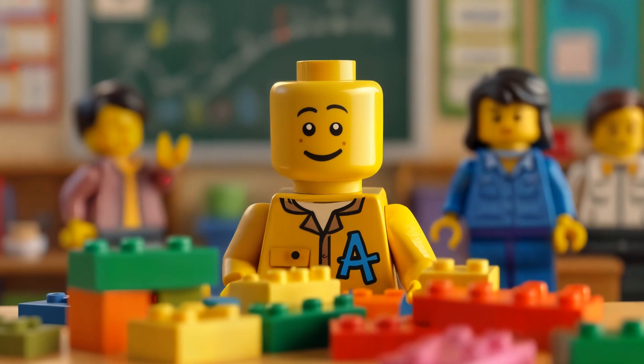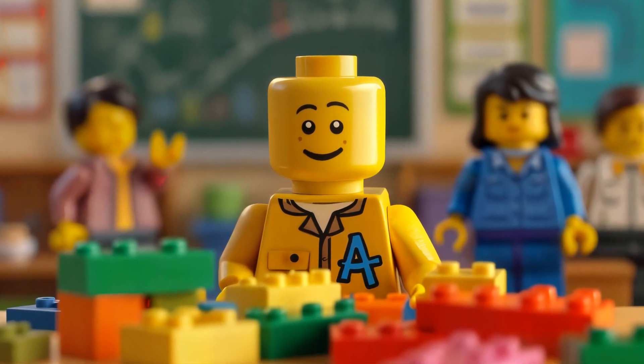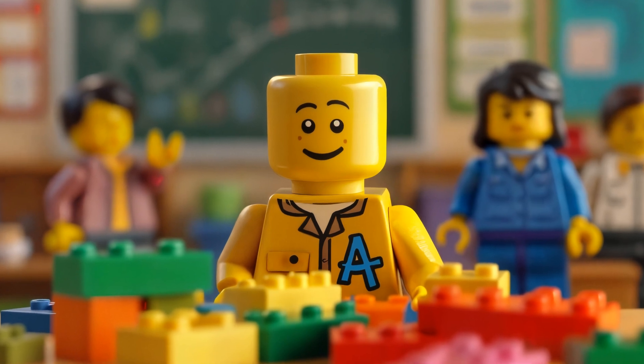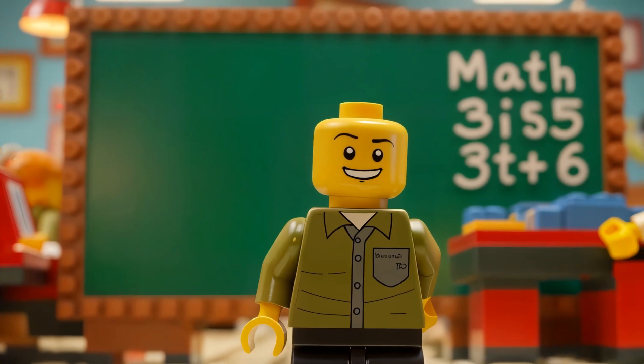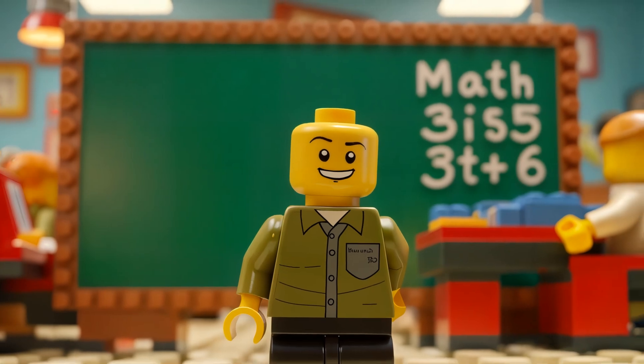Hi there, Little Builders! I'm Brick, and boy oh boy, am I excited to learn about adding with you today. Are you ready for some math fun? Adding is when we put things together to make more. It's like building with Lego, but with numbers.